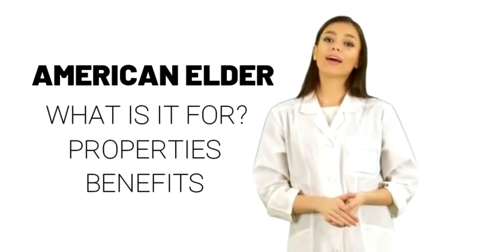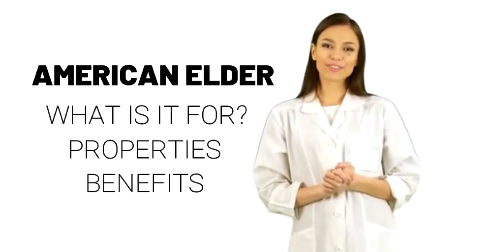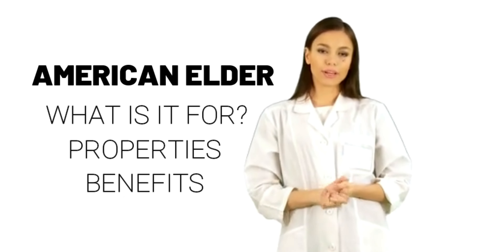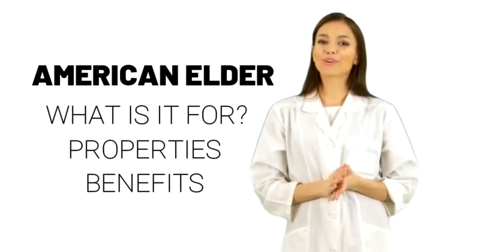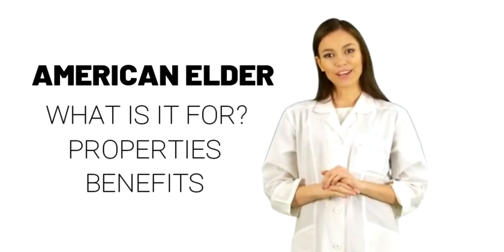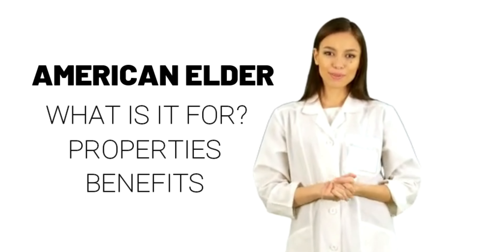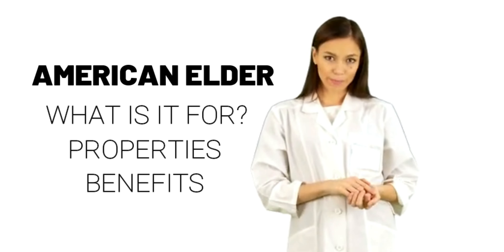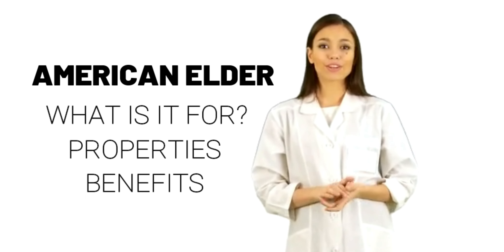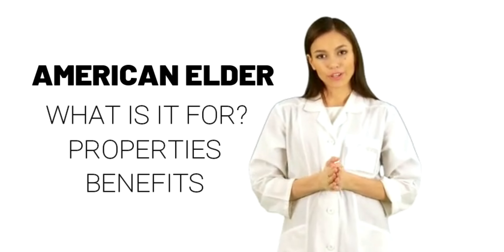Medications changed by the liver — cytochrome P450 3A4 (CYP3A4) substrates — interaction rating: moderate. Be cautious with this combination. Talk with your health provider. Some medications are changed and broken down by the liver. American Elder might decrease how quickly the liver breaks down some medications. Taking American Elder along with some medications that are broken down by the liver can increase the effects and side effects of some medications. Before taking American Elder, talk to your health care provider if you are taking any medications that are changed by the liver.